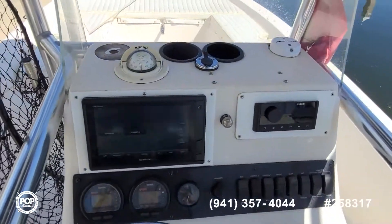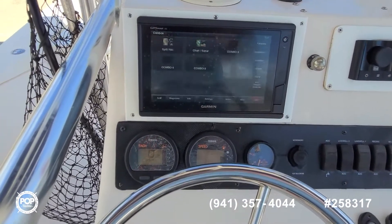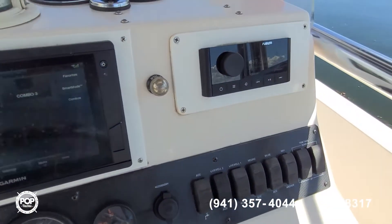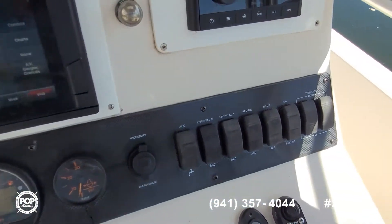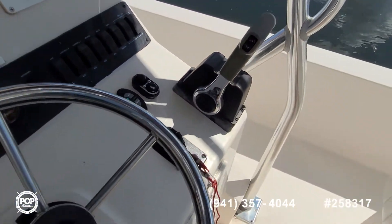Great visibility from the helm. Richie Compass. Garmin GPS Map XS — all touch screen, GPS plotter and sonar. You've got a Fusion stereo system. Accessory switches all within reach. You've got your jack plate controls as well as the Blade controls.